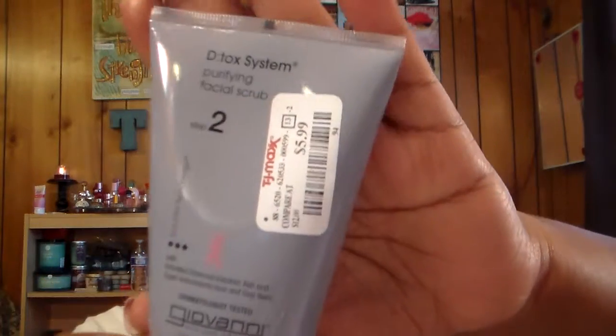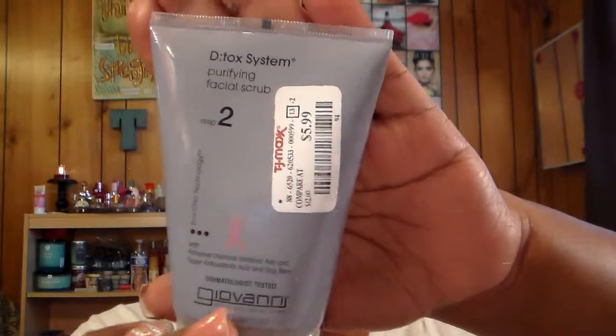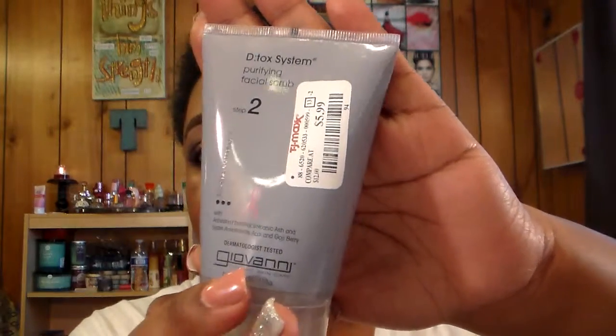From TJ Maxx again I got the Giovanni Eco Chic Skin Care Detox System Purifying Facial Scrub, Step Two. I'm all about taking care of my face lately — I'm getting older and I started late in my 20s, but I'm going to take care of it while I can. It was $5.99. I have not used this yet, so if any of you have used it please let me know what you think in the comments.